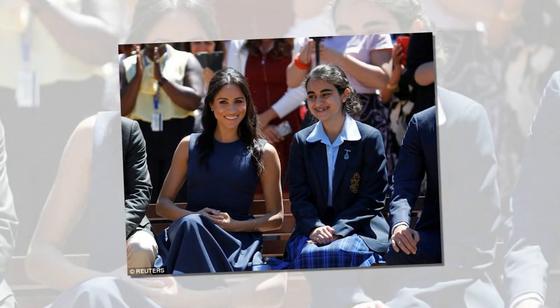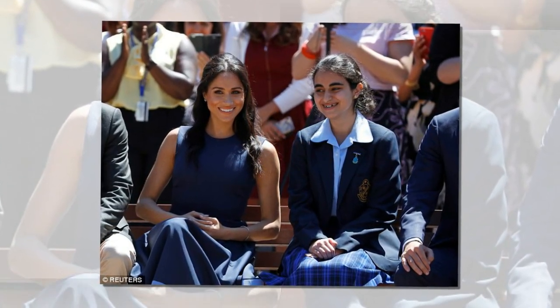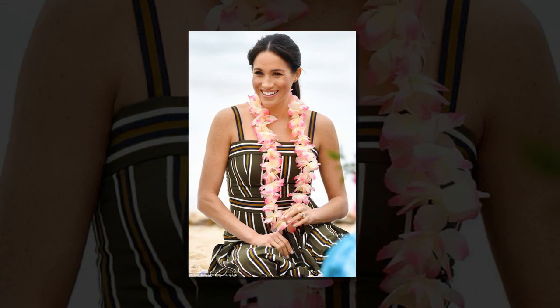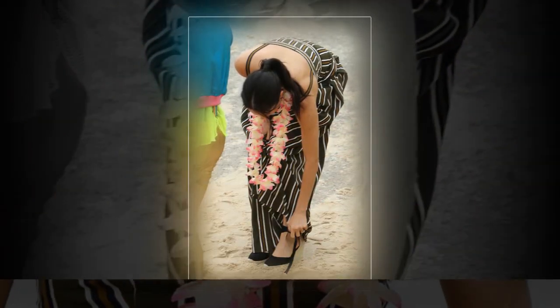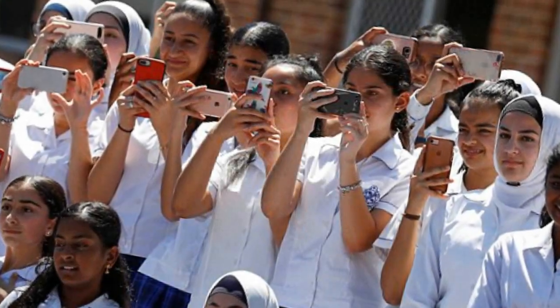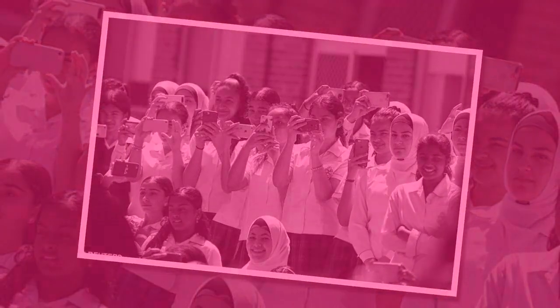First donning a maxi dress from Melbourne-born designer Martin Grant's 2019 resort collection, Meghan later switched up her outfit for a Roksanda two-tone crepe midi dress. She also changed her hairstyle from a relaxed ponytail on the beach to a half-up-half-down style while at the school. The Roksanda design, which retails for $2,376 (£1,295), is Meghan's first nod to the British fashion industry while on tour. While Roksanda is originally Serbian, she has been based in London for many years and shows at London Fashion Week each year.